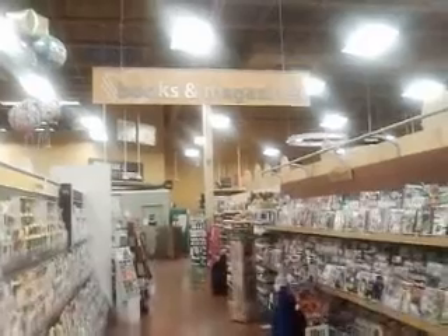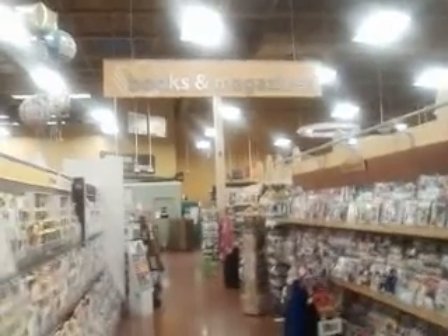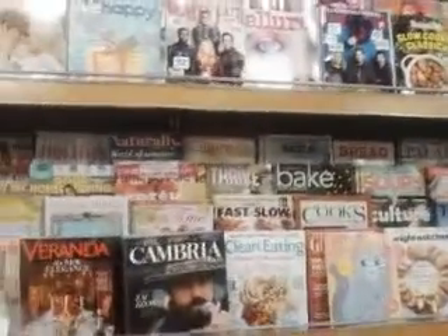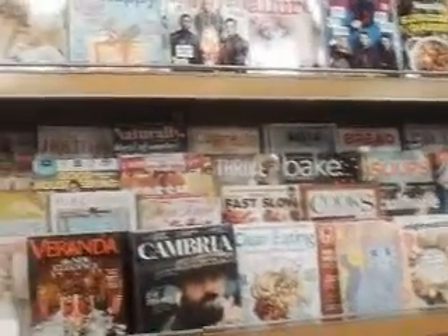Hello folks, this is old Bubba and we are here in Kroger's today on another book review. I just want to show you, if you've got a prepper library, here's just some examples of magazines that give you good ideas and programs that you might want to think about putting in your library.